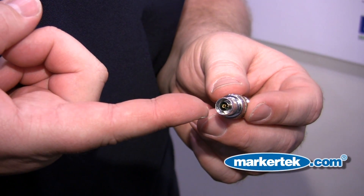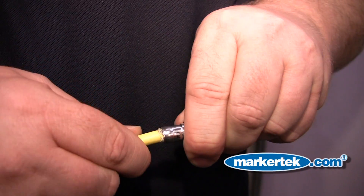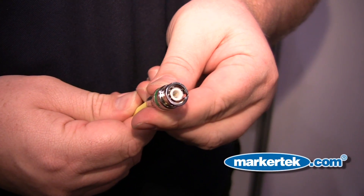One of those is a non-blind entry — that's a patented feature for Belden — and it allows the user, after prepping the cable, to quickly and easily install the cable onto the connector and quickly use the tool to install it. Ease of use is one of the key features of this product.